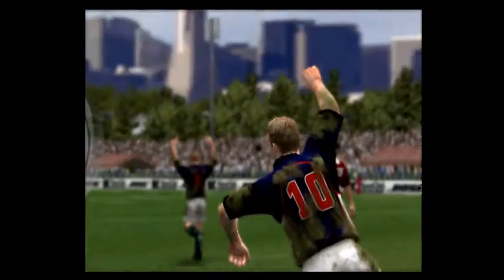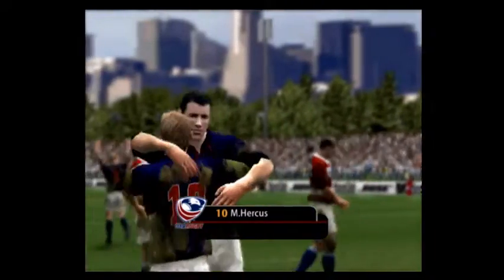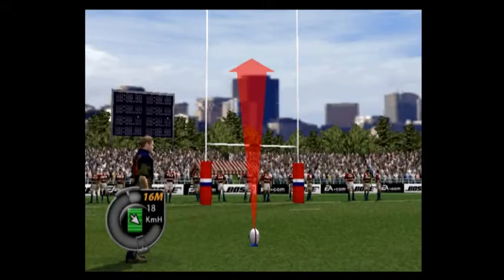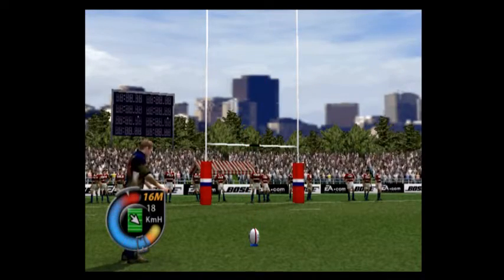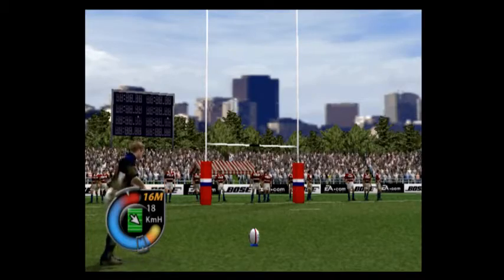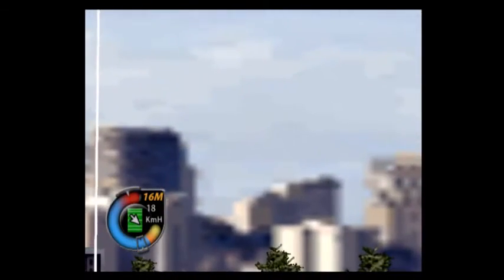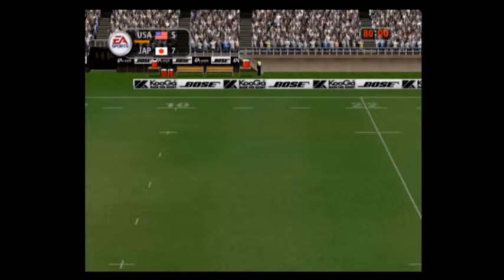He scores the opening try for his team. Fantastic pace — outside pace. It's a long way to go, but the defence was never going to catch him. Great try there. But they could do with this one. It's unusual to see this kicker miss.